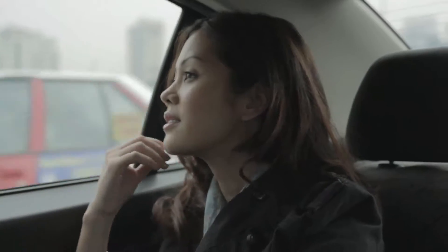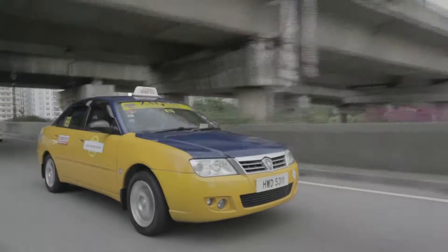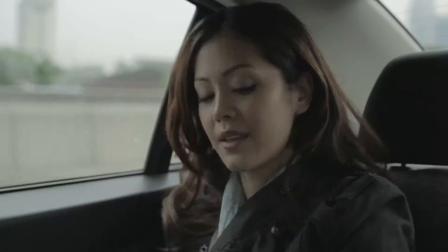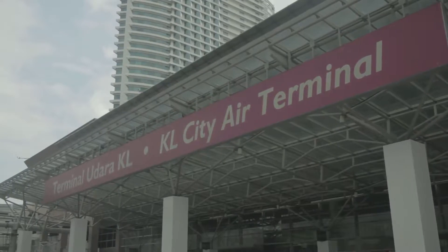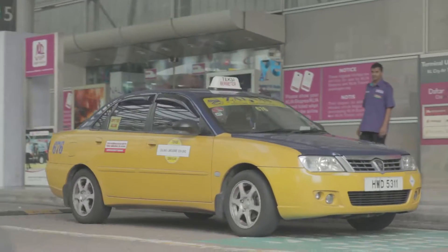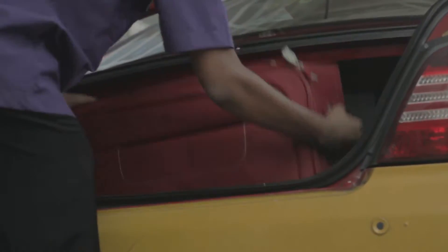Whenever I have to leave for faraway places, my journey always begins with a trip to catch the KLIA Express, the city's most comfortable train ride to the Kuala Lumpur International Airport. It leaves from the KL City Air Terminal, located within the city's main transport hub, KL Central Station.